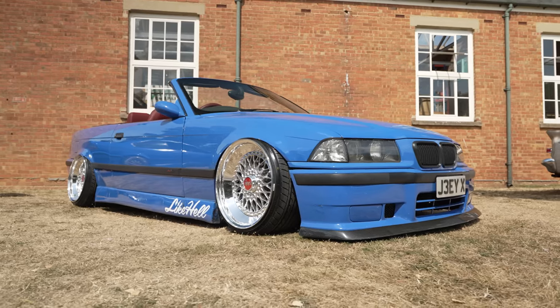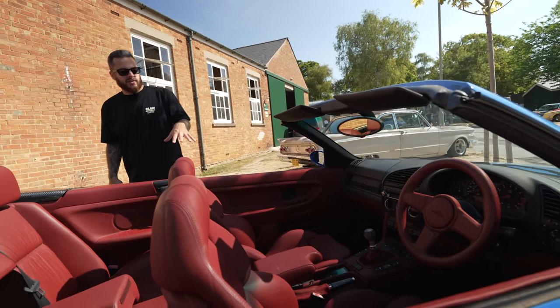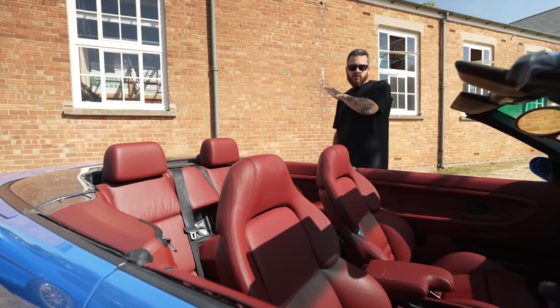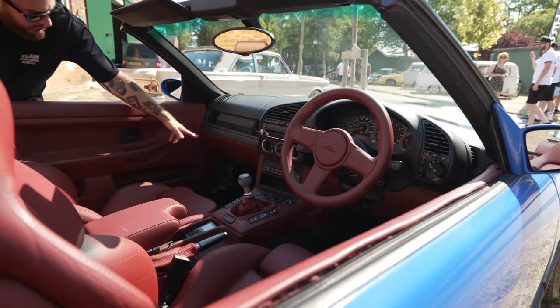The car used to be on hydraulic suspension — he's now running a full Airlift Performance setup with an Airlift 3P controller. But there's something about this interior, guys. It looks really, really good — Vader's finished in red. He's got a super rare AC Schnitzer steering wheel, also trimmed in red. And he's even got the lower dash done.